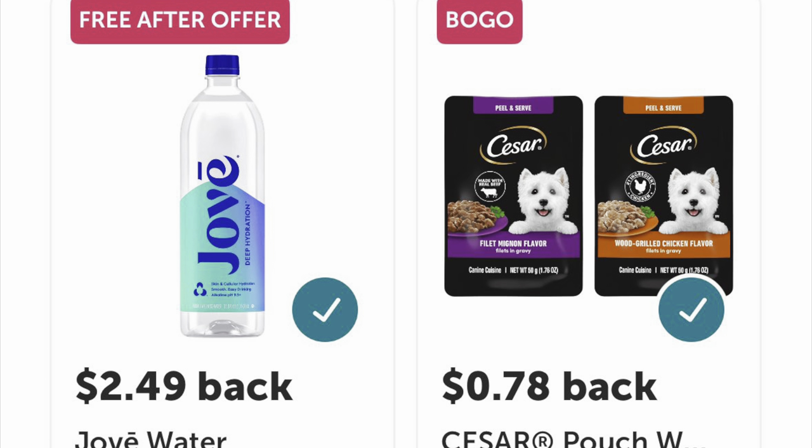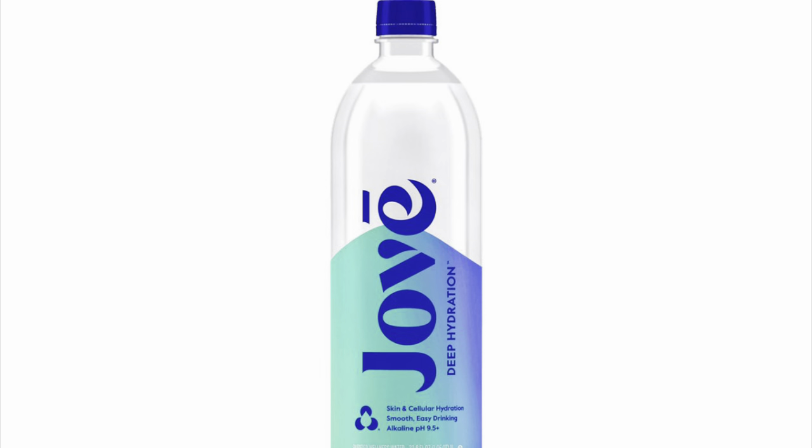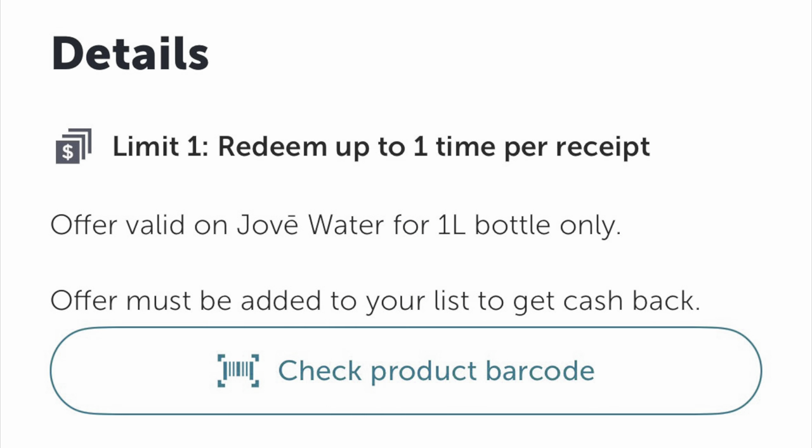Go ahead and check your Ibotta accounts — we should have a free after-rebate offer for this water. I'm not sure how to pronounce it, but anyhow it's free at Kroger, so clip that offer.